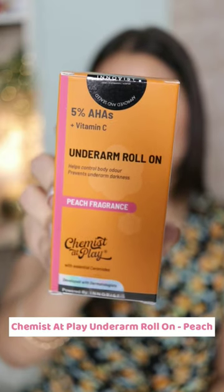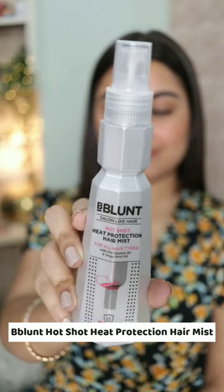And of course, this Chemist at Play Under Arm Roll-On in the fragrance peach is my absolute favorite. It's my fifth or sixth bottle of this B-Blunt Heat Protection Hair Mist.